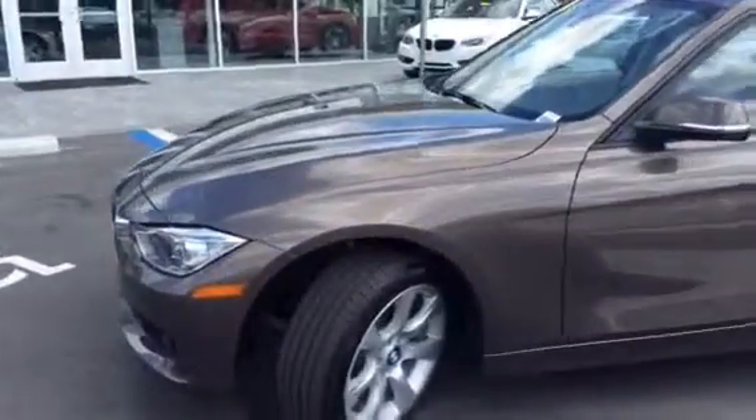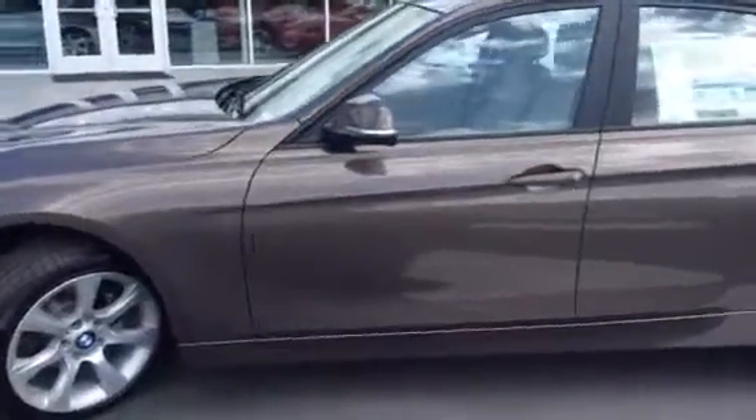This 328i is the sparkling bronze metallic. It's a really cool color combination with the beige venetian leather interior.